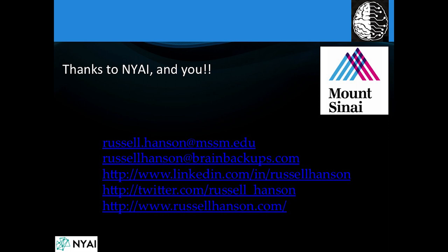I'd like to thank you and the New York AI crew for setting this up, and I look forward to many discussions after the talk.